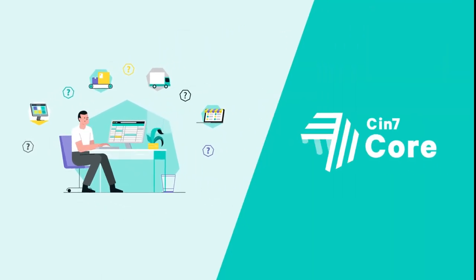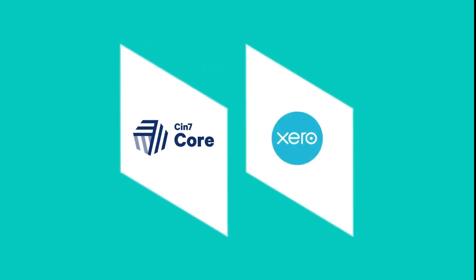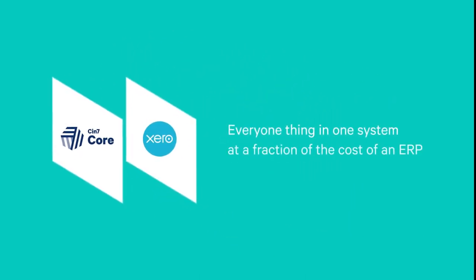If you're struggling with the need to modernize your growing business, contact CIN7. We'll help you get off the ground and into the clouds. CIN7 Core and Xero — your hand-in-hand financial and inventory management tools.